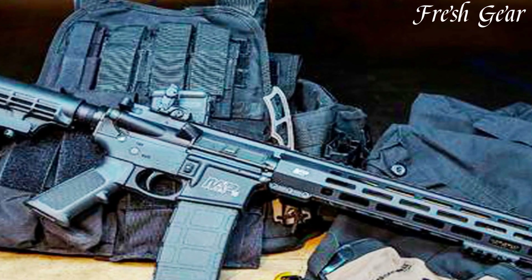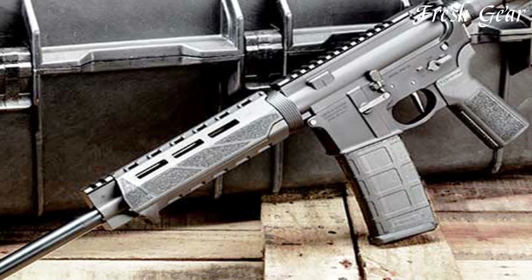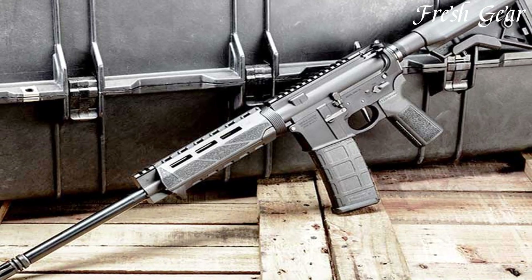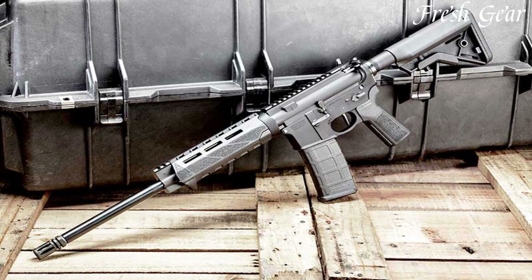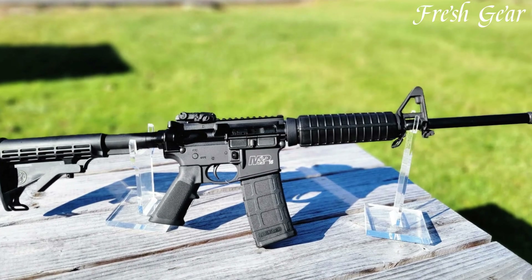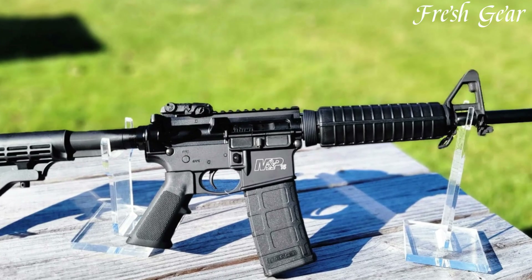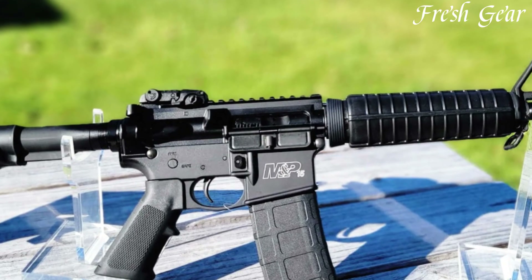The rifle is chambered in 5.56 NATO, allowing for compatibility with both .223 Remington and 5.56 ammunition. The M&P 15T is equipped with a free-floating MLK handguard, offering plenty of real estate for accessories such as optics, lights, and grips. It also features a folding Magpul MBUS rear sight and an A2-style front sight post, ensuring reliable and accurate target acquisition.